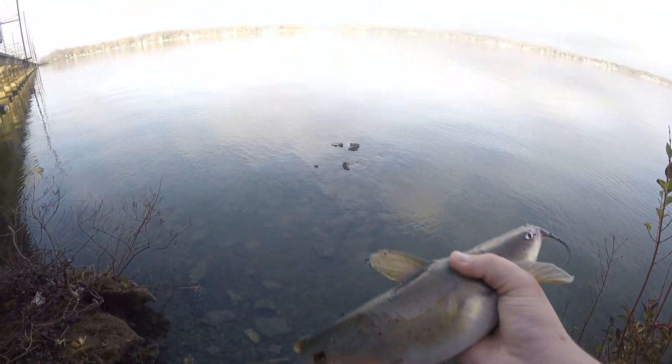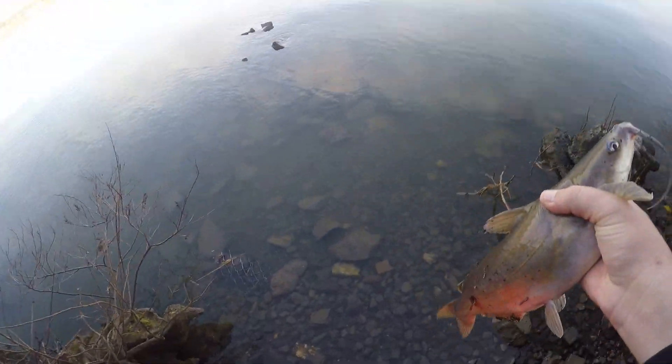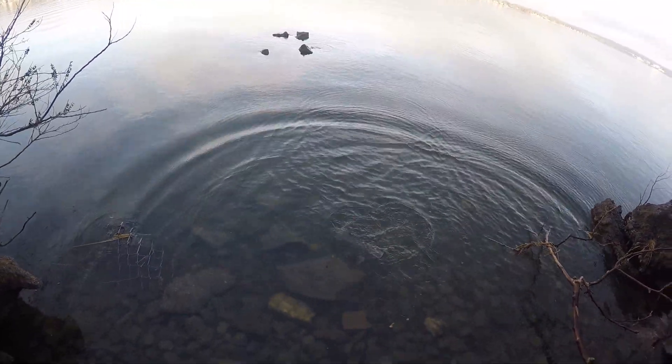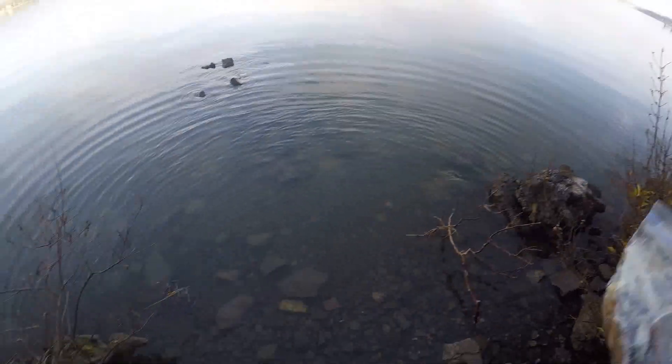Alright guys, back here. Just got another one. Evan just got here. I went to go get him and left the rod out, came back and the rod was trying to jump off. Here we go, nice little release. I'll get back to you guys when we got some more.